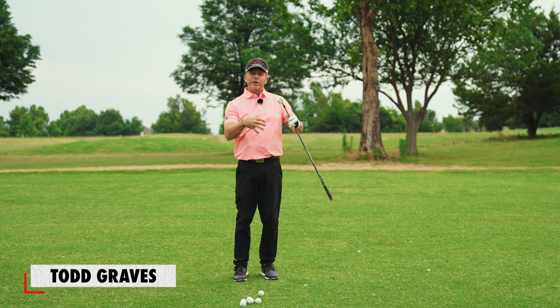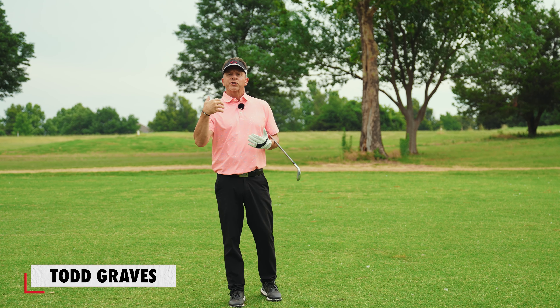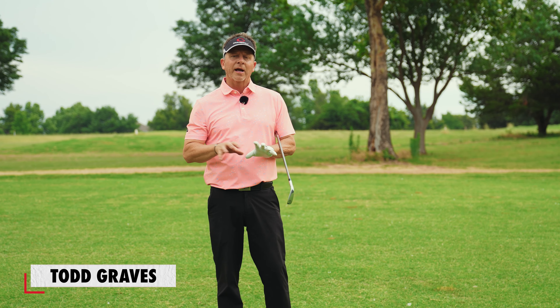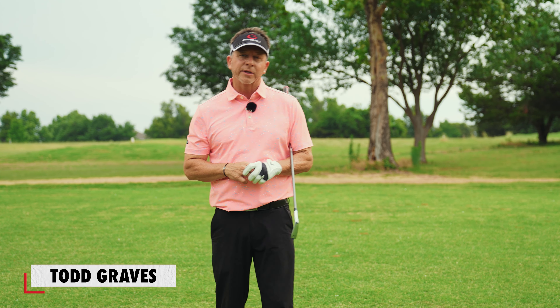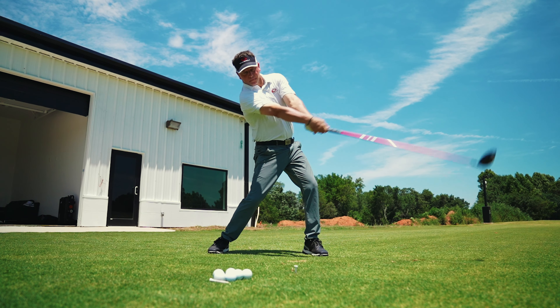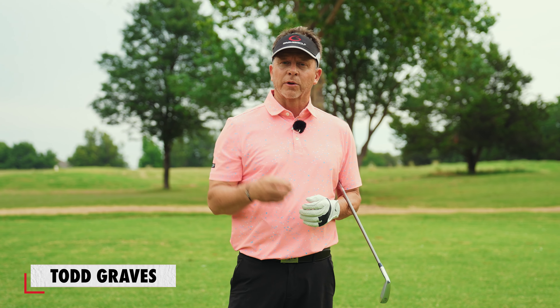You'll notice that if we do it in the correct order, there's a strategy to learning the single plane swing. This is what it's all about inside Single Plane Academy — making sure you learn the single plane swing not only perfectly, but also in the correct order. That's an important strategy for you to speed up the learning process.